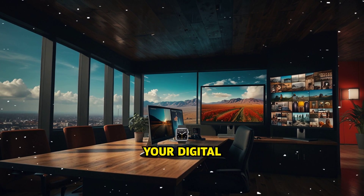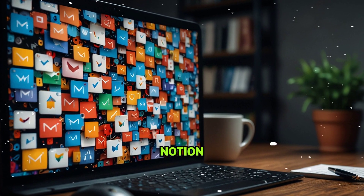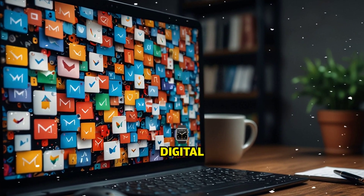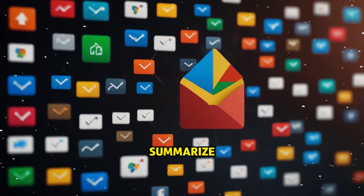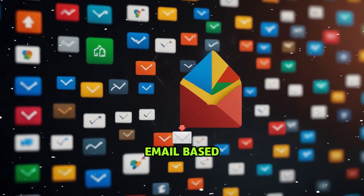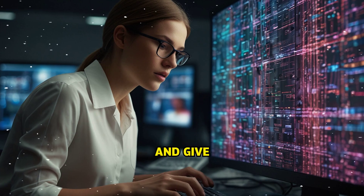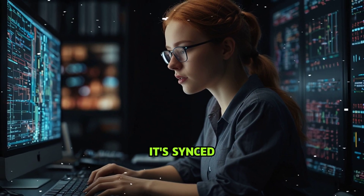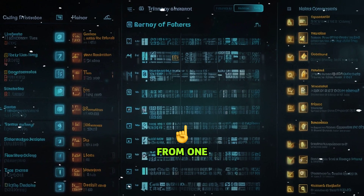Superpower number nine: integrate your digital life. You can now connect Gmail, Google Drive, Notion, HubSpot, Dropbox — your whole digital ecosystem — directly into ChatGPT. Ask it to find your Q2 performance report, summarize your meeting notes, or draft a follow-up email based on yesterday's call. It'll pull the files, cross-reference the data, and give you an answer. It's not just smart, it's synced. You're not managing tools anymore — you're commanding your entire digital life from one place.